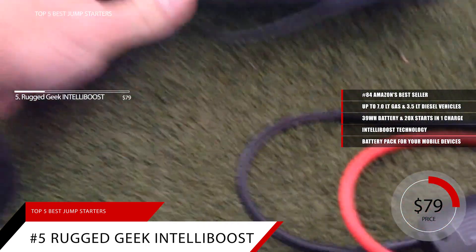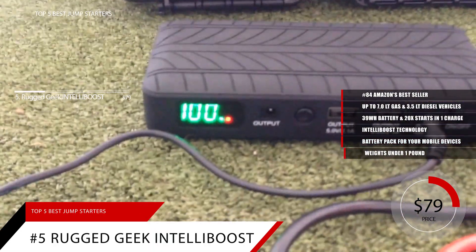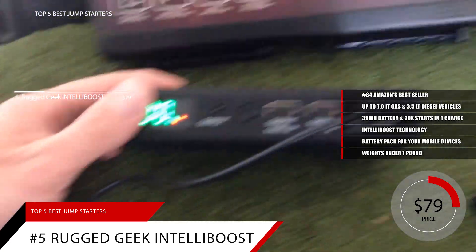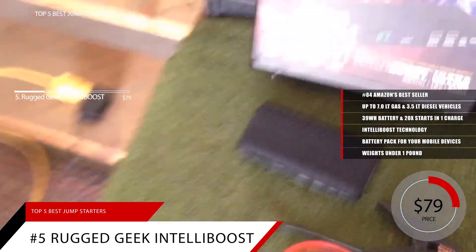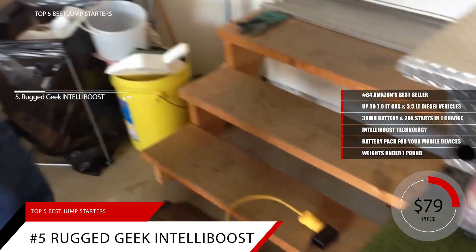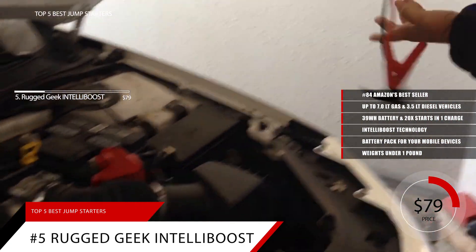Measuring 6.3 inches long by 2.9 inches and 1.3 inches thick, the RG1000 tips the scales at just under 1 pound, making it extremely lightweight and portable. Other features include an LED flashlight with over 1,000 lumens of brightness, an easy-to-read LCD display, and a tire tread design. It's available in three variants: one standard, one that includes a carrying case, and another that includes a portable air compressor.